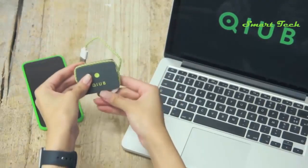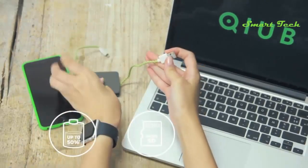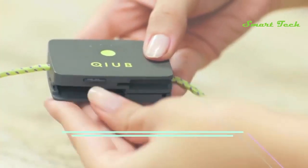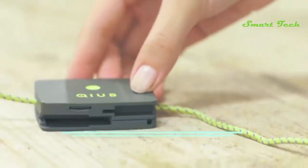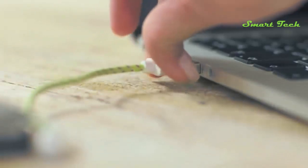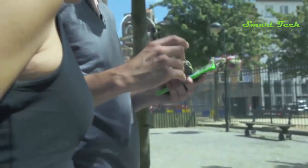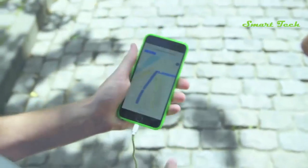Say hello to Cube. It's the world's first revolutionary power bank that combines three features in one compact device: power bank, memory card reader, sync and quick charging cable. You don't even need your USB flash drive anymore — Cube turns into a memory storage device and is compatible with any laptop via the USB port.